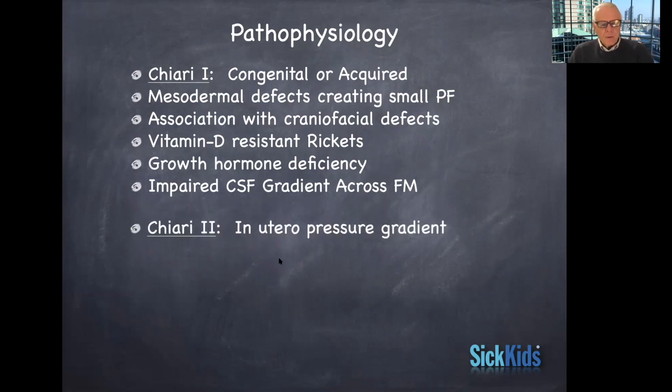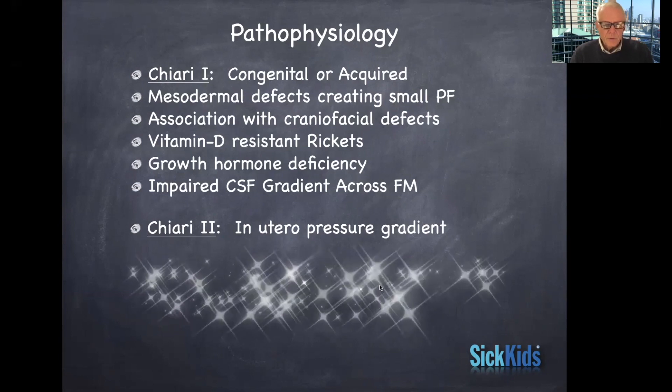Chiari 2 is thought to be an in utero pressure gradient where, with the opened neural tube defect as mentioned, the vermis of the cerebellum and the brainstem to a degree, as well as the fourth ventricle, all sort of migrate down below the foramen magnum level.